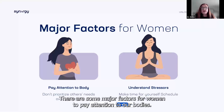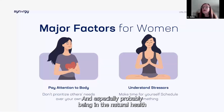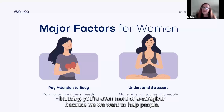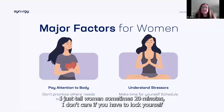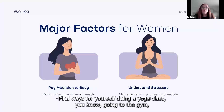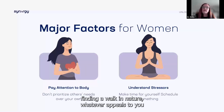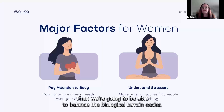There are some major factors for women: we're always putting others first, we are caregivers. Especially in the natural health industry, we want to help people — that's just our nature. Understanding where those stressors affect us and making time for ourselves — I tell women sometimes 20 minutes is enough. I don't care if you have to lock yourself in the bathroom — 20 minutes just for some solitude, that regeneration. Find ways for yourself: doing a yoga class, going to the gym, finding a walk in nature — whatever brings your stress factors down. Then we're going to be able to balance the biological terrain easier.